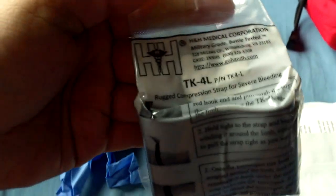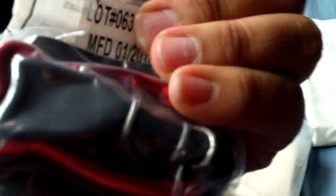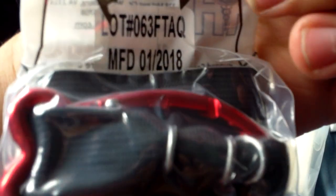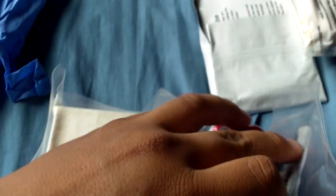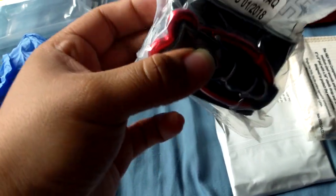Here's the tourniquet — it's a rugged compression strap for severe bleeding. It has instructions on how to apply it; looks pretty simple. For tourniquets, once they're applied you never want to remove them. When you've got your patient, you want to make sure it's marked with what time you put it on. Definitely let the hospital remove it.